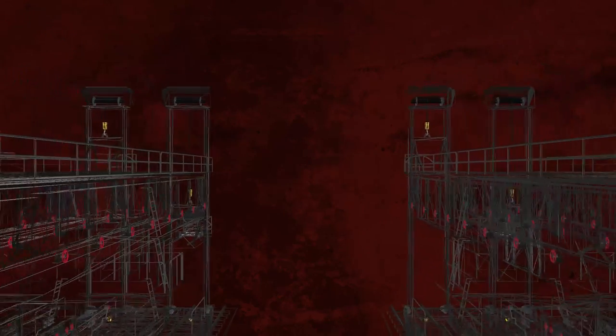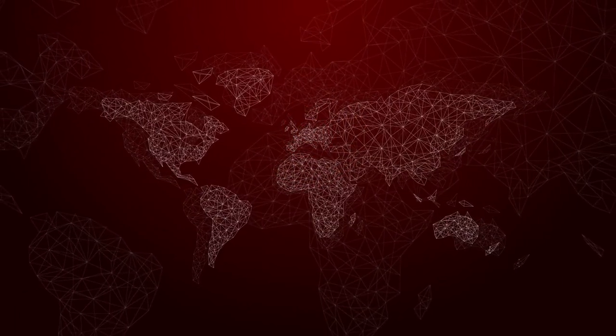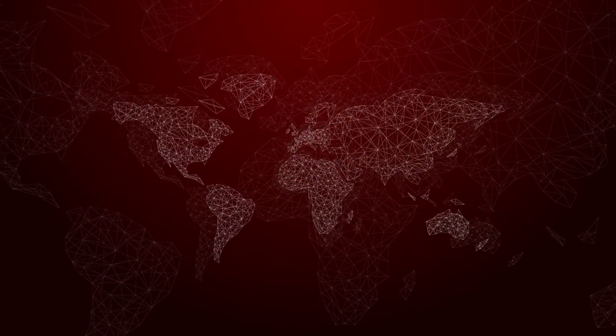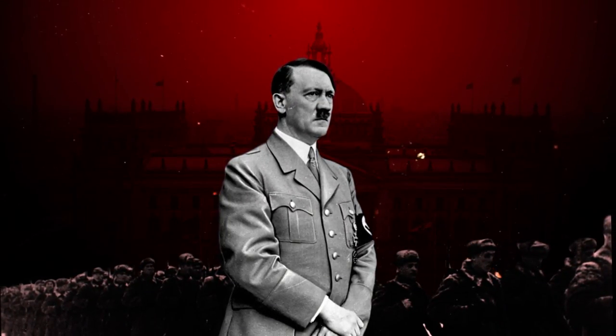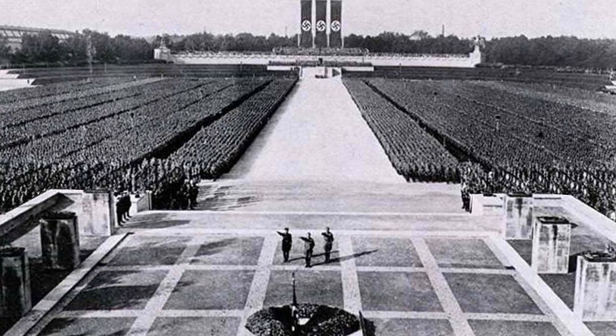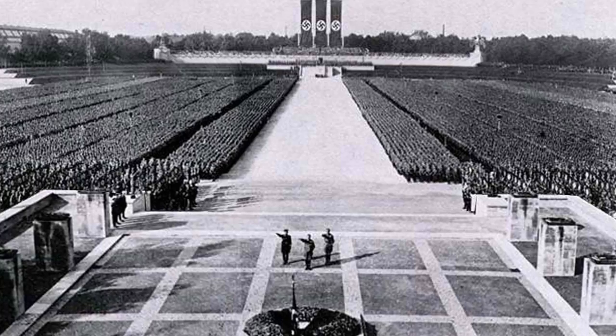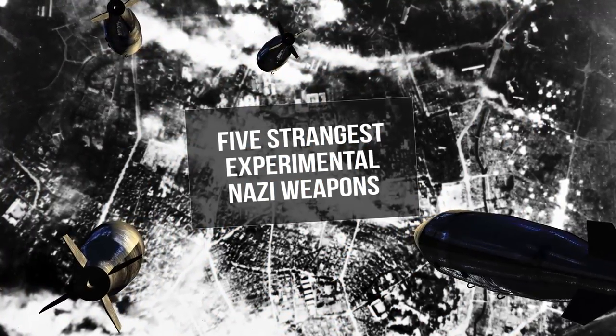Nazi technology was terrifying and often superior to that of the Allies. It was on Germany, not Japan, that the United States first intended to drop an atomic bomb, on account of Hitler having his own nuclear program. But Nazi technology could also be really, really weird. Also willing to try new things, German scientists and engineers theorized and built a number of rather bizarre weapons. Here are the five strangest experimental Nazi weapons.